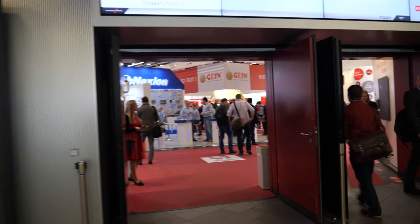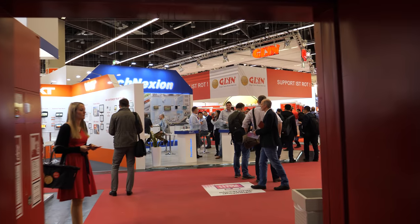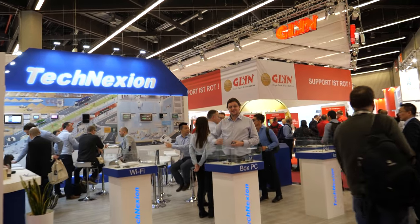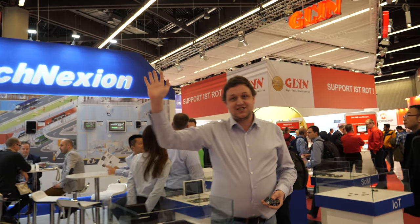We're here at Embedded World in Hall 1. Let's go visit the latest with Technexion. It's a really cool show — every year we see you here. It's an amazing show, the best show for embedded. It's the show to be at in Germany.